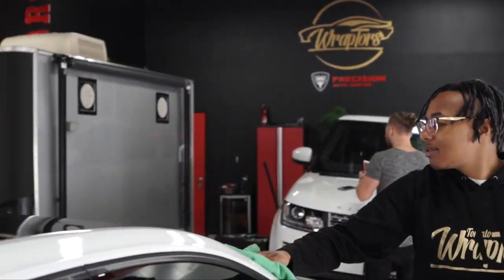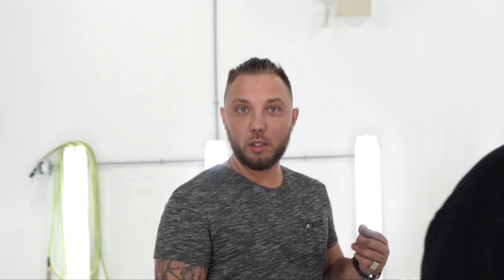Look at this gloss. We're doing a paddock coat on this Audi for a friend of ours. We're doing a blackout on all the badges.